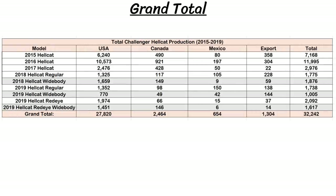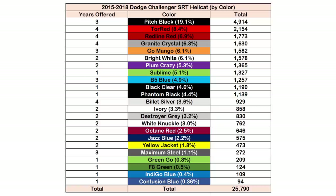Now let's do a quick summary. Over the five model years from 2015 to 2019, there were a total of 32,242 Hellcat Challengers produced, with 4,498 of those being a widebody version. 2016 had the most produced while 2017 had the fewest. The US got over 27,000, Canada has 2,464, Mexico has just 654, and 1,304 were distributed worldwide. Here's a recap of all the colors from 2015 to 2018 — the left side shows how many years that color was offered, the middle shows the percentage of all Hellcats with that color, and the right shows the total number.